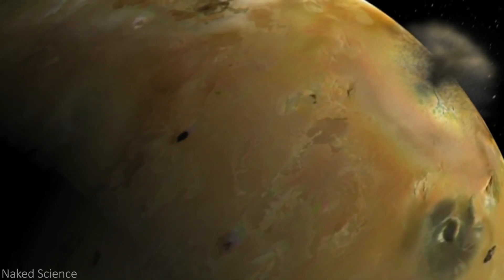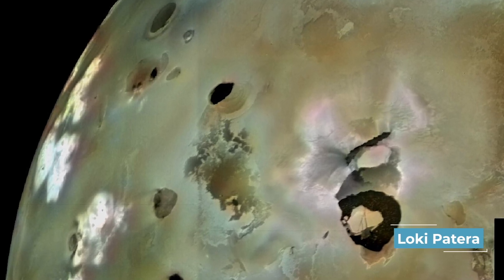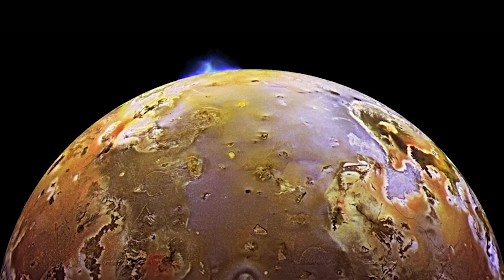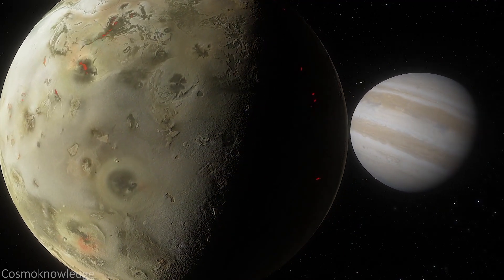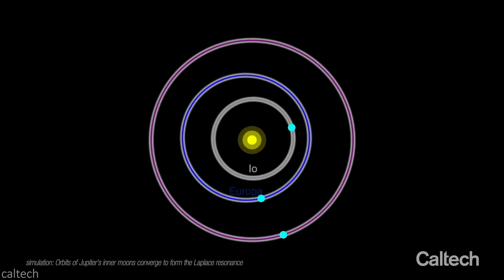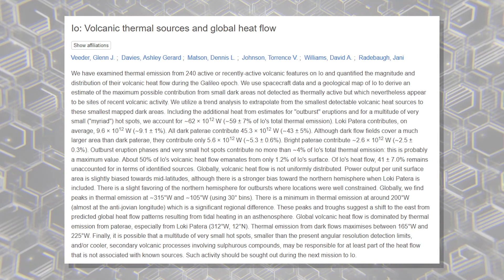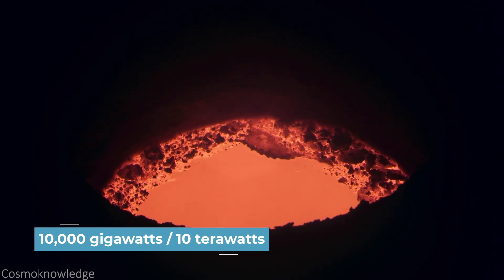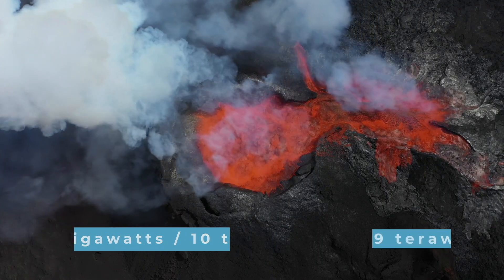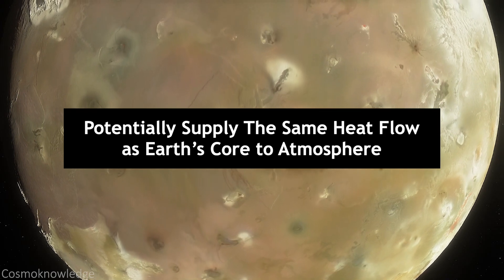We globally still can't explain why Io's volcanoes are where they are, how Loki Patera — the 8,100-square-mile lava-filled depression — exists, or how Io can even maintain its oddly-built atmosphere. Io bobs up and down upwards of 100 meters as Jupiter's gravitational pull affects the moon during orbit and coats craters with fresh lava. According to a study by Vieter & Company, some of Io's dark spots have an individual heat flow output of more than 10,000 gigawatts, or 10 terawatts. Earth's total heat flow ranges from 43 to 49 terawatts, meaning just three dark spots on Io potentially supply the same heat flow as Earth's core to atmosphere.